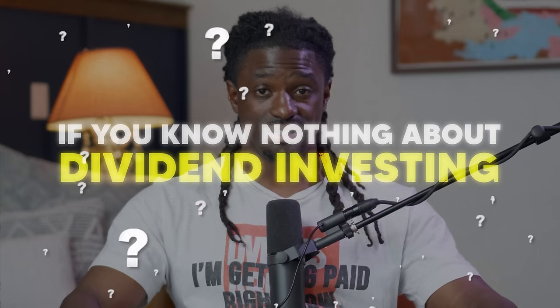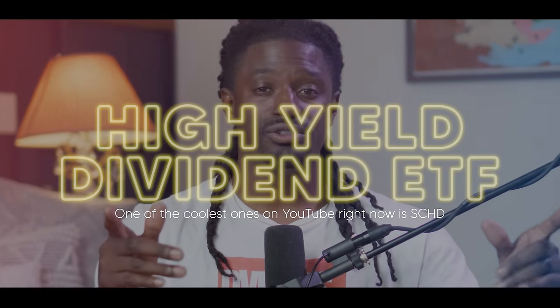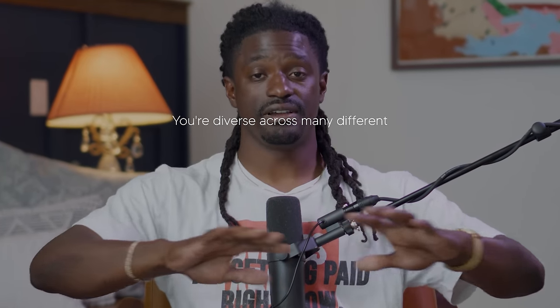If you're just learning about dividends, the easiest thing to do is invest inside a high-yield dividend ETF. One of the cool ones right now is SCHD — it holds stocks with decent dividend yields across many different sectors and companies. You invest in that one ETF and you can make dividend income every single quarter.